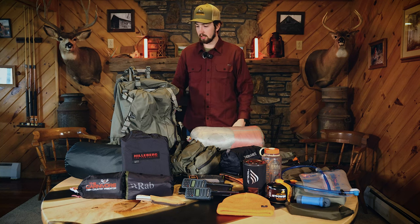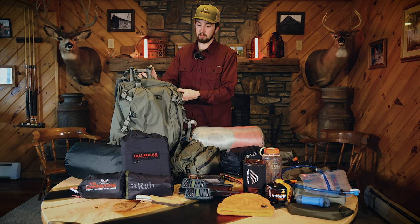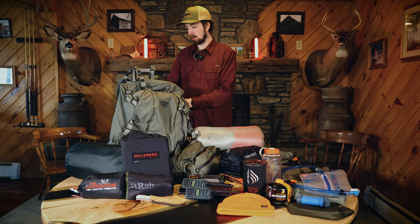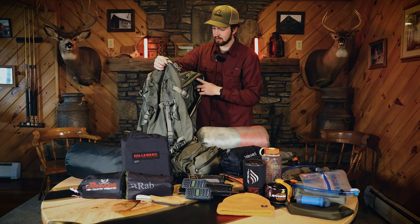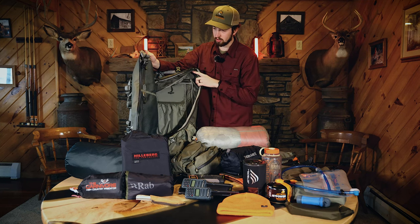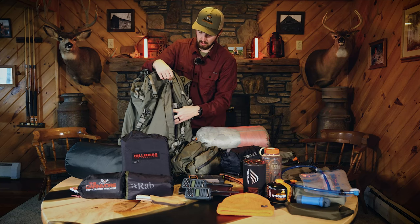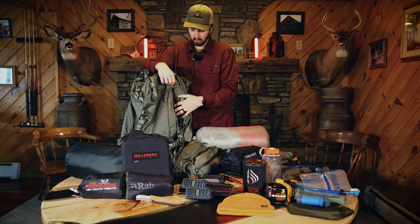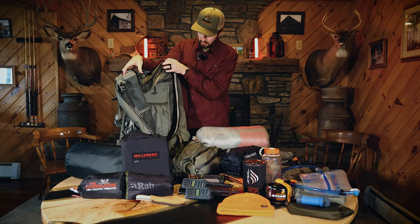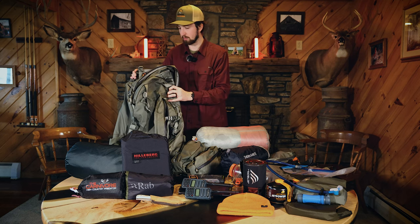Moving on to all the gear I'll be taking. For the backpack I have the Mystery Ranch Beartooth 80 liter. I really like Mystery Ranch products — they're really comfortable backpacks. Unlike the Metcalf, this has a full zipping closure instead of a drawstring. It has all these different compartments for spare clothes, an outer zipping pocket for things like my rain cover, and quick-access areas for my puffy layers and rain gear. It also has an area inside for my platypus. Overall it's a pretty good pack and I'm looking forward to using it on the trip.